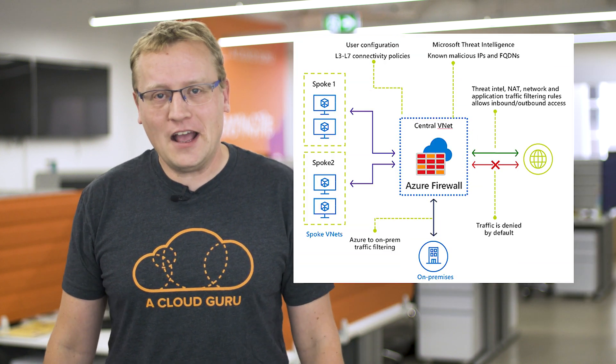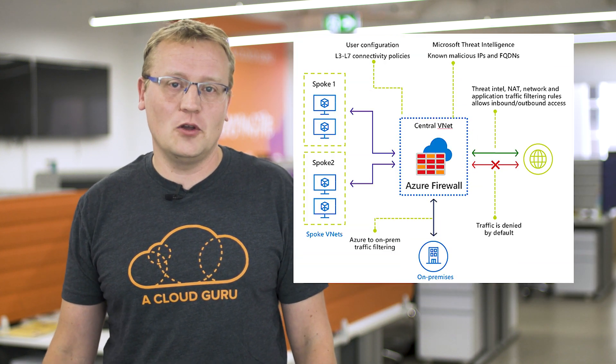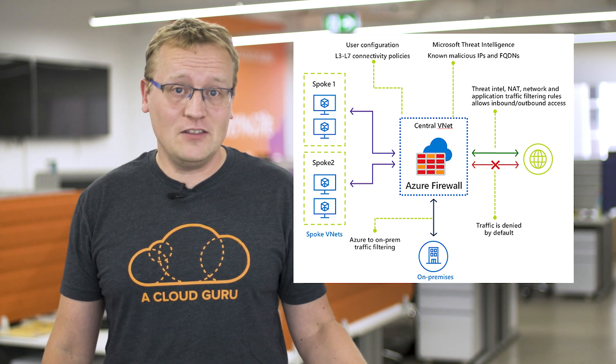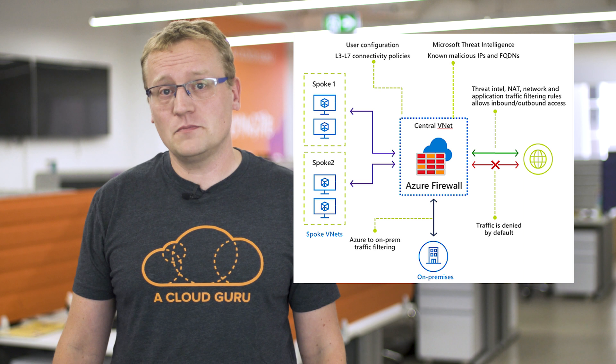Azure Firewall is a cloud-native firewall-as-a-service offering which enables customers to centrally govern all their traffic flows. Microsoft has a rich signal of both internal threat intelligence data as well as third-party source data. This data is used to create a list of known malicious IP addresses and domains, which is updated in real time. Azure Firewall can now be configured to alert and deny traffic to and from this list of malicious addresses in the new feature called threat intelligence-based filtering.